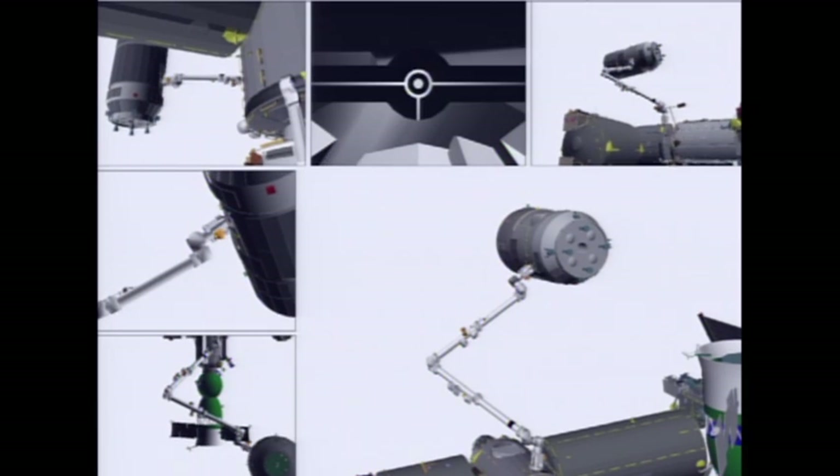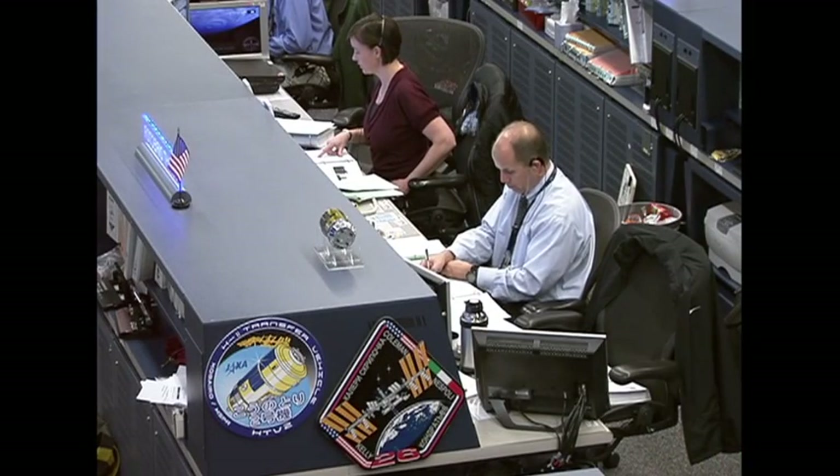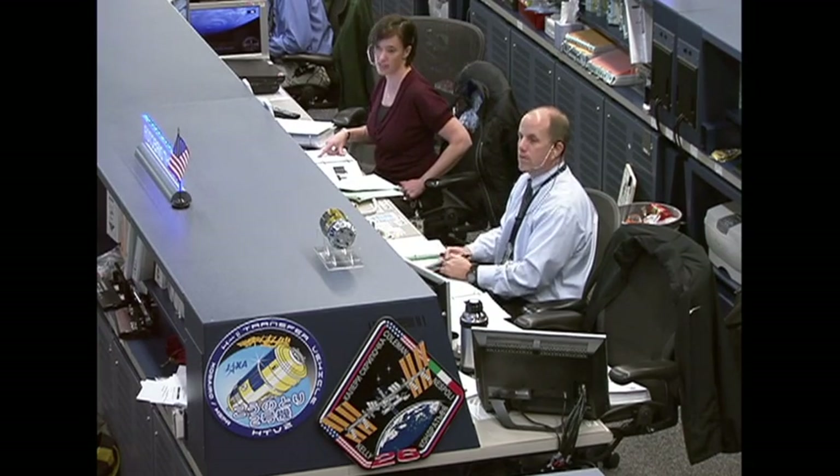Attention is 5,300. Position hold. And Houston station, HTV capture is complete. Great job, you guys — Paolo, Katie, and Scott — on the morning's work. Congratulations to all of you and congratulations to the HTV flight control team. Great work today.